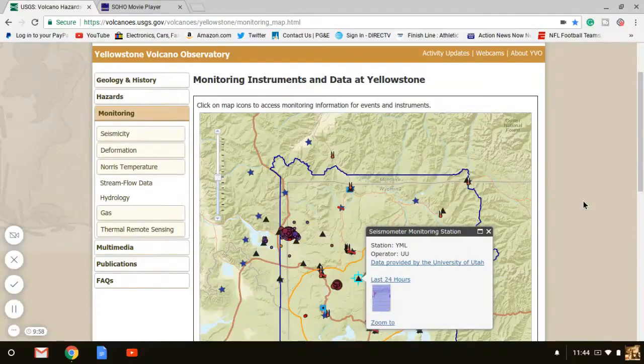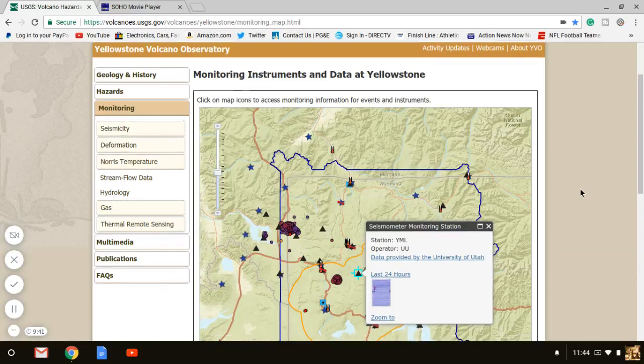Hey guys, Guardian News here. Quick heads up on Yellowstone activity and CME activity as well. We're going to do this report here. It is Tuesday the 15th of August at 11:44 Pacific Standard Time.